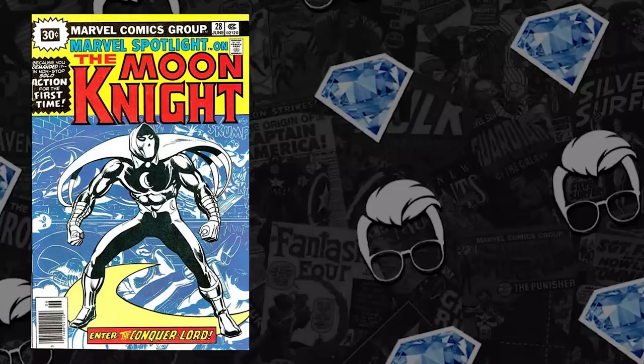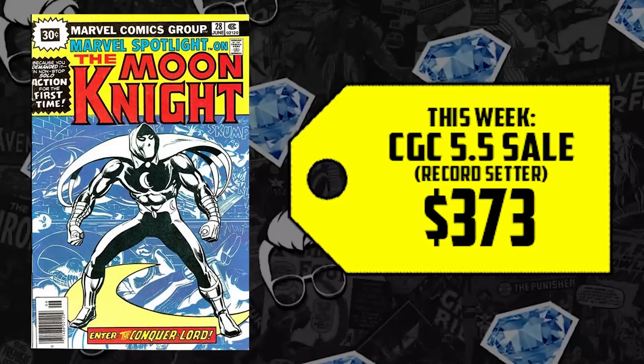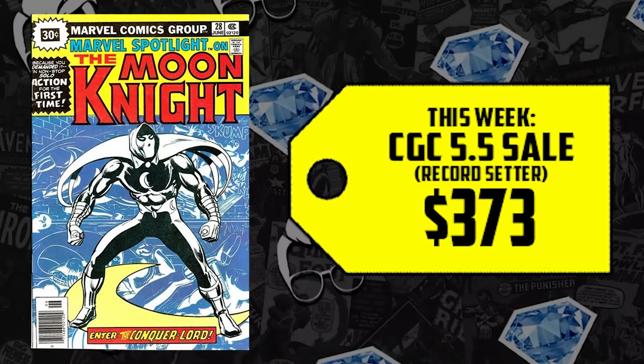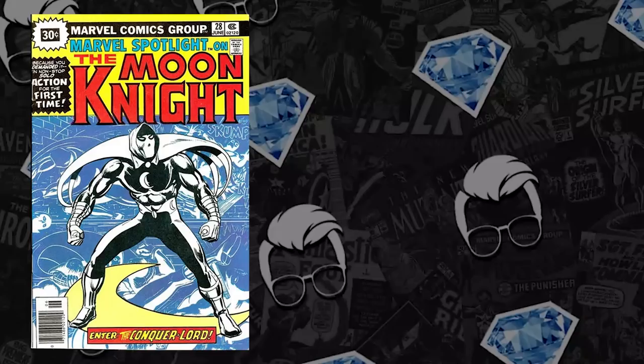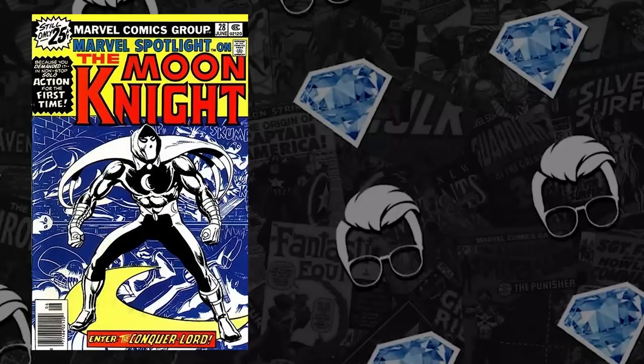We have a 5.5 thirty-cent price variant that came to market with no prior sales data — it sold for $373. To give you some perspective, you can purchase a regular 5.5 for $175 less — that's how much more that 30-cent premium is commanding. We also had a 6.0 thirty-cent price variant sell: it sold for $165 back in 2017, and this sale puts it up 203%, selling for $500. You can buy a CGC 9.0 on the regular cover for that same price.